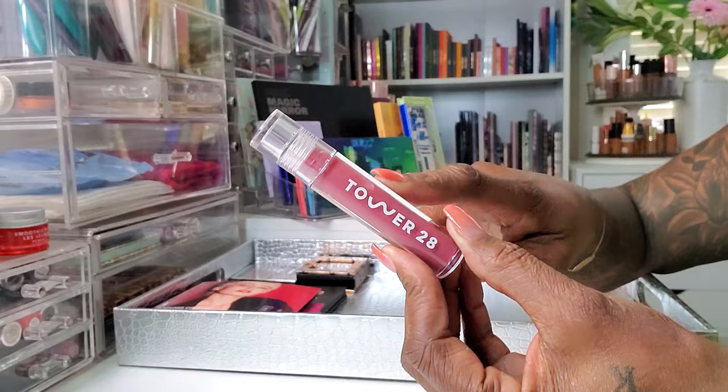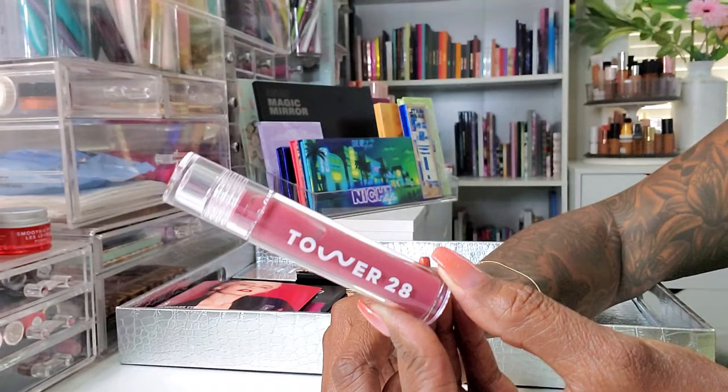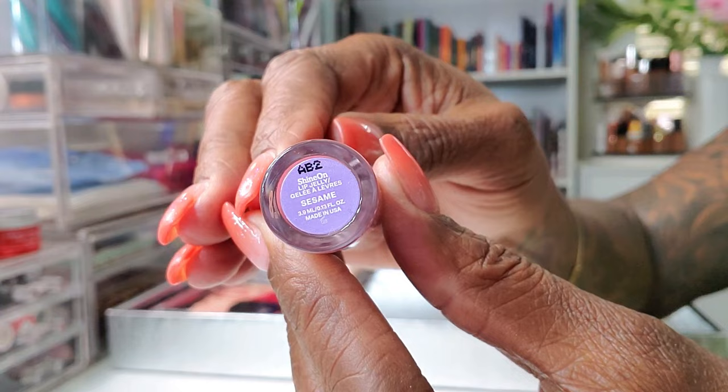And then this is actually a lip product — it's not a blush. In that little Tower 28 Duo Blush and Lip Duo, I wanted to make sure that I tried out this lip product. I believe the shade is Sesame or something like that. It's gorgeous — whatever the name is, it's pretty.